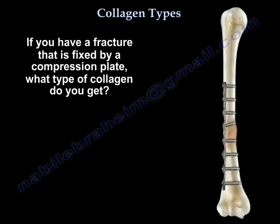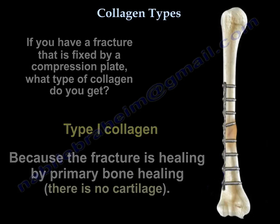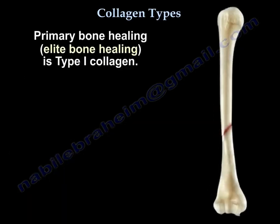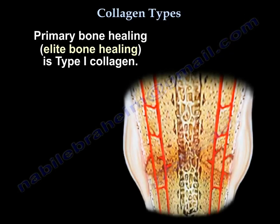If you have a fracture fixed by a compression plate, you get type 1 collagen, because the fracture heals by primary bone healing and there is no cartilage involved. Primary bone healing — the elite bone healing — is type 1 collagen.